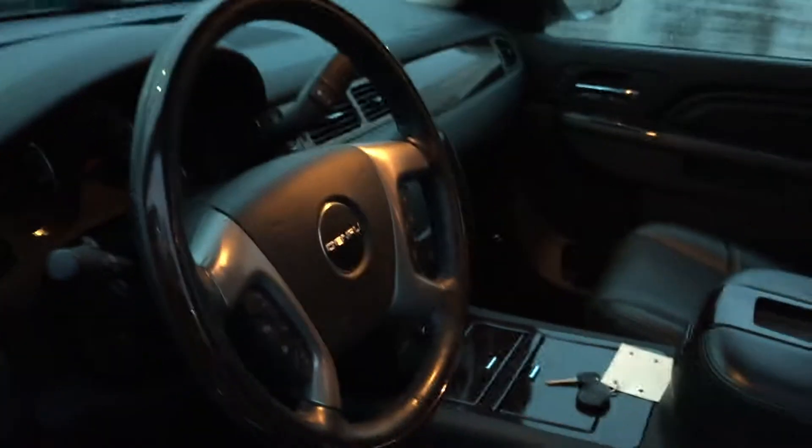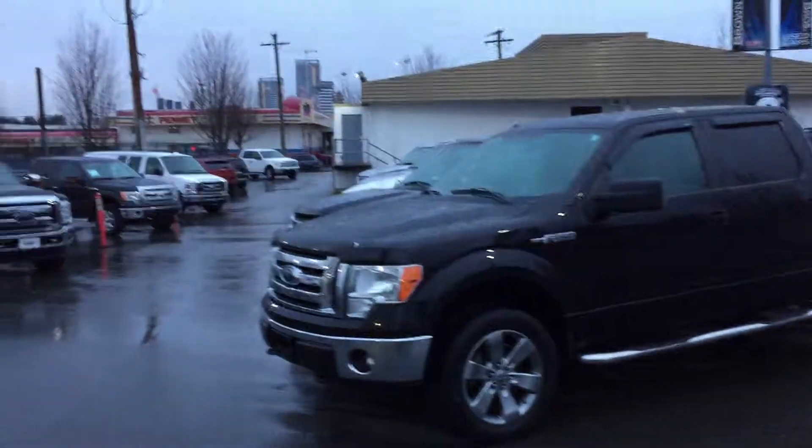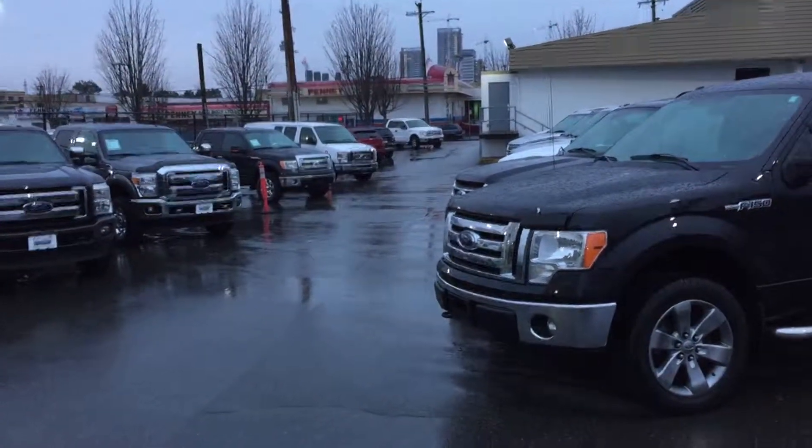You'll find this beautiful Denali at Brown Brothers Ford Lincoln, 270 Southeast Marine Drive. We've got one great selection of trucks — come and see us. We have a happy side!